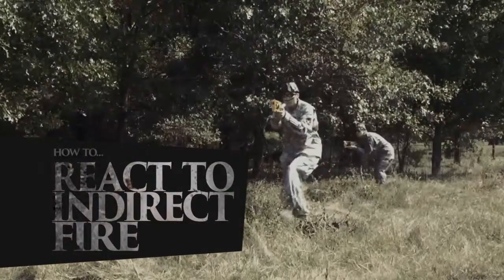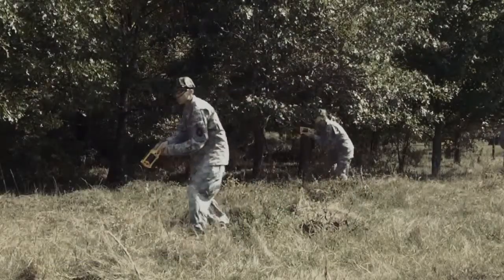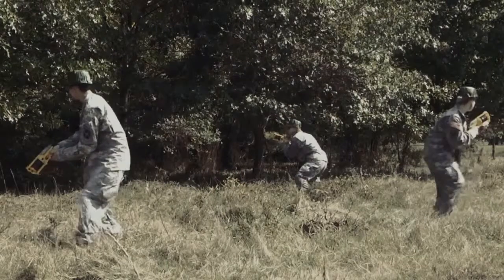During a patrol, you may encounter enemy indirect fire. Today we'll be showing you how to react to enemy artillery.